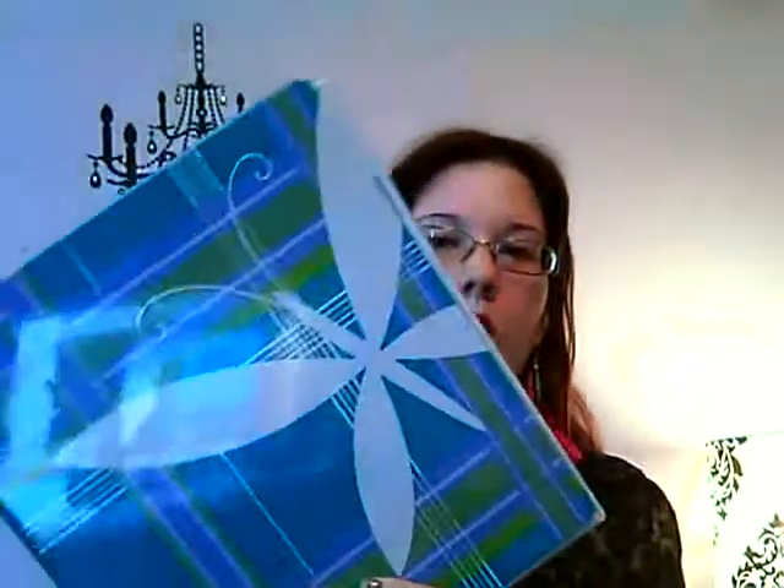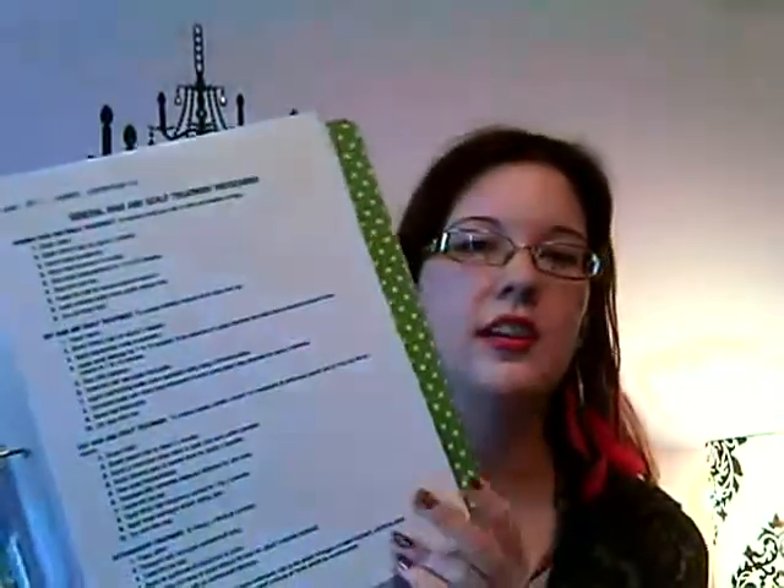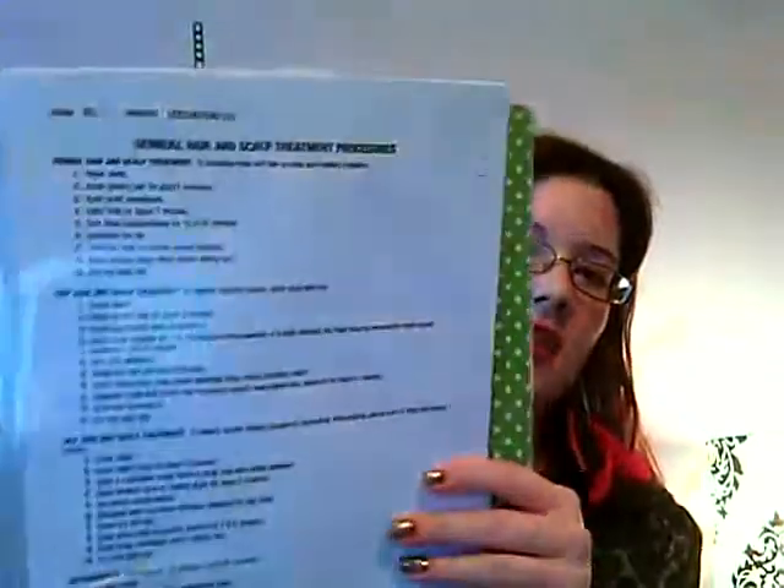Then I have this binder which I got at Walmart. This is our procedure manual — like when we're doing somebody's hair and we forget how to do something if we're just learning, you can have this out and it shows how to do a shampoo procedure for different kinds of hair. And then in front, this was a project we had to do — it's like different hair of different decades. So I got that done.